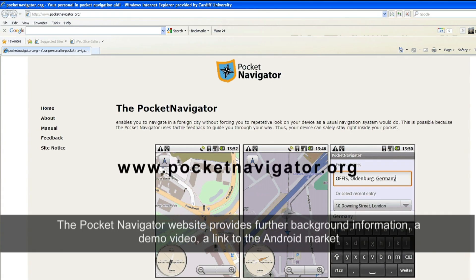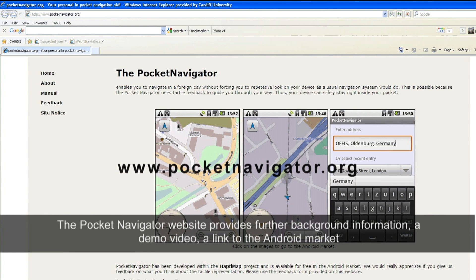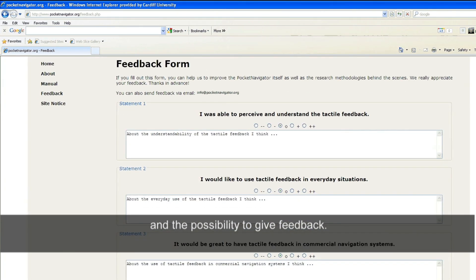The Pocket Navigator website provides further background information, a demo video, a link to the Android market and the possibility to give feedback.